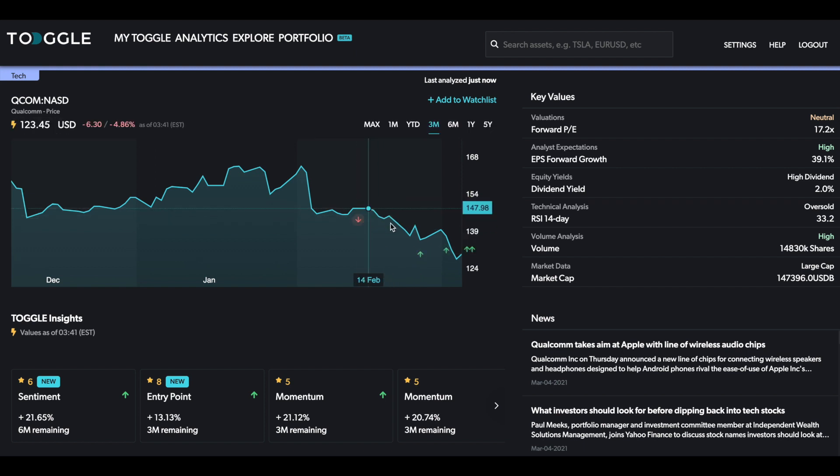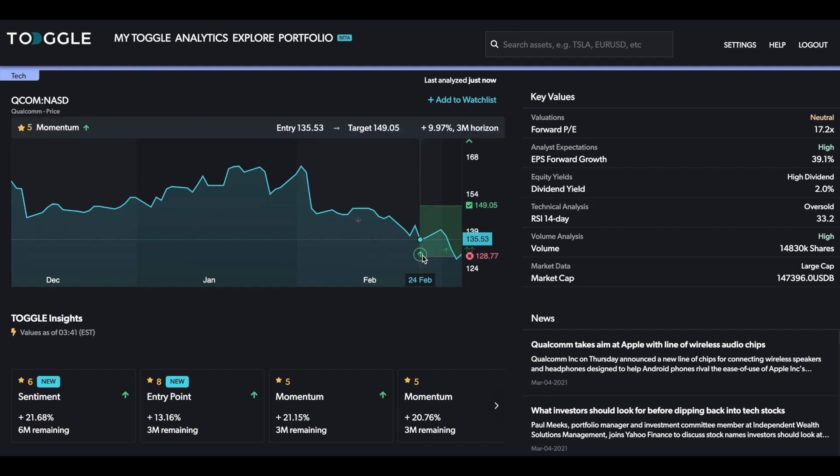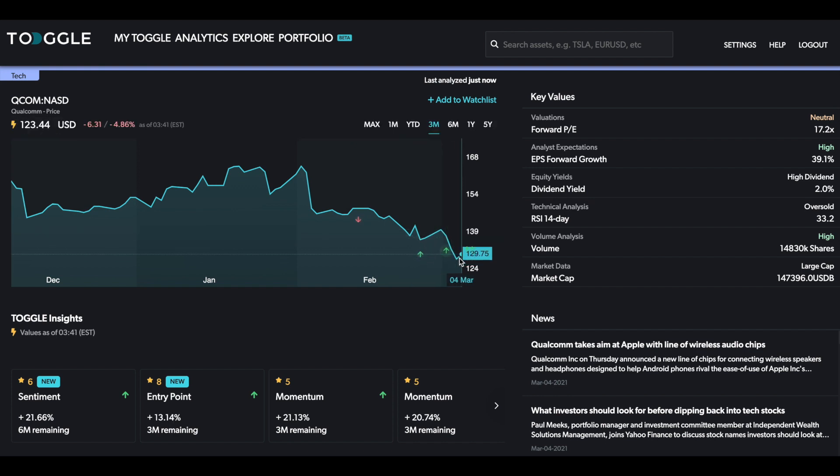For example, there was an earlier bearish insight that seemed to have been fulfilled. There's now a bullish one that is close to being at the stop level, and just this morning we had another one about the entry point which we're going to look at today. If you click on this it'll take you straight to the insight — this is what we're looking at today.